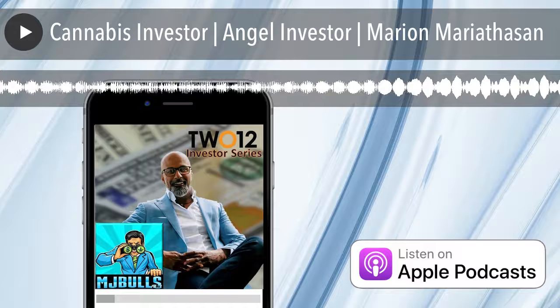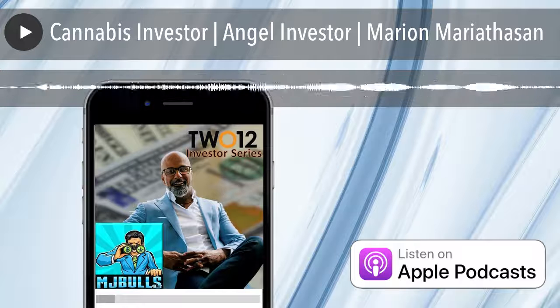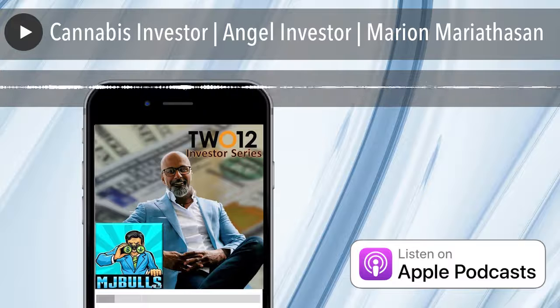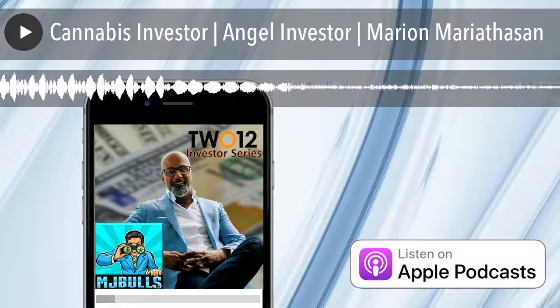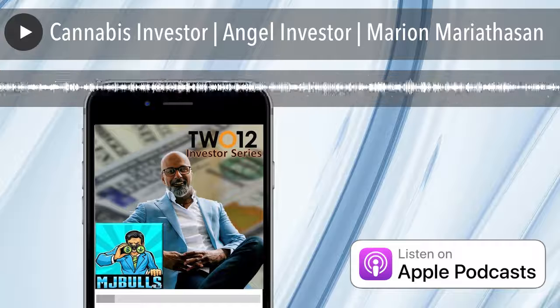Their incredibly easy-to-use yet powerful cap table management and financial modeling platforms are designed specifically for founders and angel investors. For just $20 a month, founders can be confident that their cap table is clean, and investors can see how much they stand to make if your startup rocket ships. But maybe my favorite feature is the ability to see how much you'll get diluted if you take that check. After all, what's the point of building a successful company you don't own?